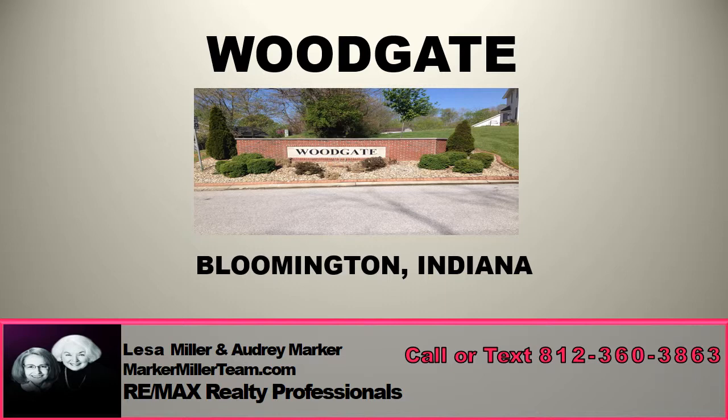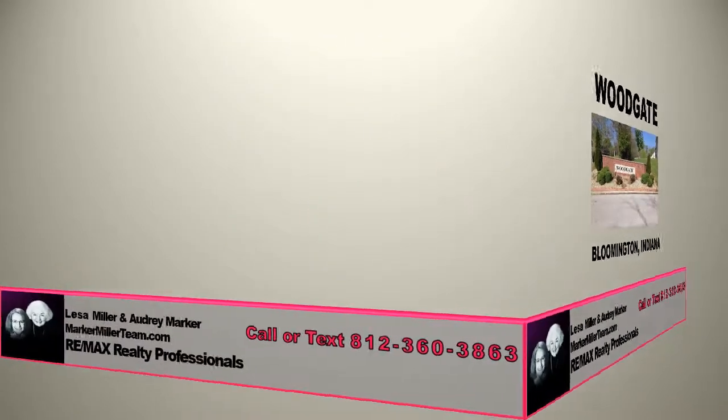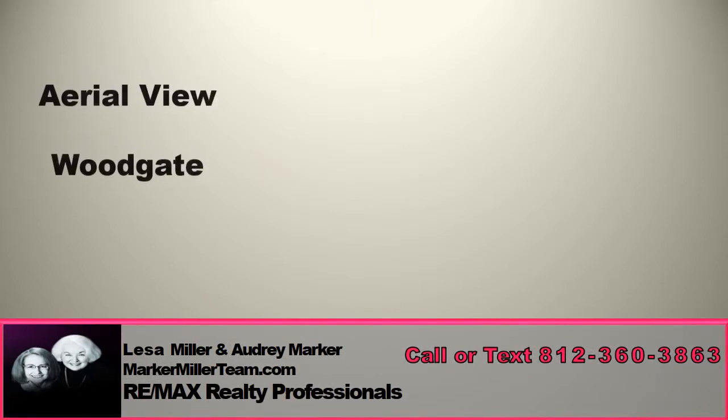Woodgate Subdivision of Bloomington, Indiana. Woodgate is a beautiful neighborhood of single-family homes that is conveniently located on the far west side of Bloomington. It is a quiet neighborhood, yet a short drive to Highway 46.